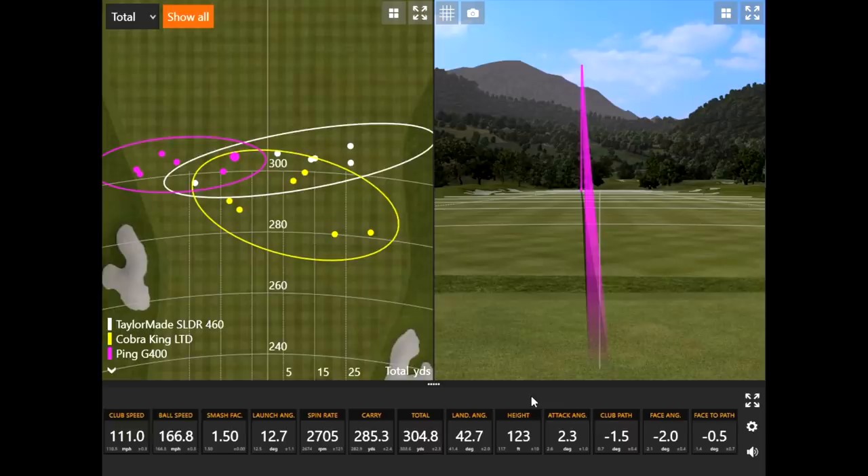The smash factor was about 1.49 to 1.50 every single time. It clearly performed well for Ping when it was released in 2017 or 2018, and it still works now. Thomas was most impressed by the consistency — the smash factor was virtually identical shot to shot. The consistency of ball flight was also impressive.